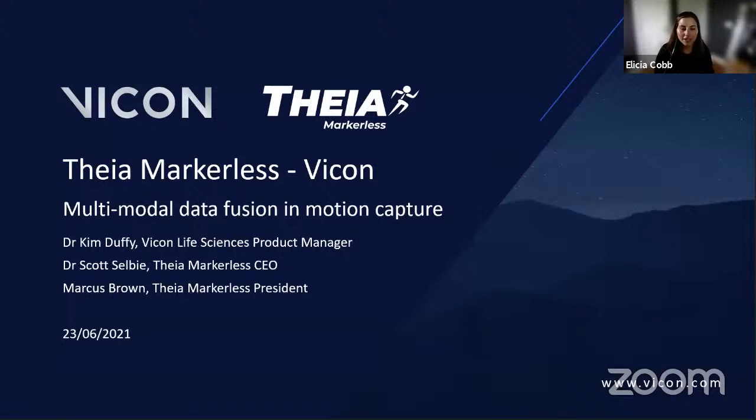Thank you all for joining us for our second live webinar with FAIA Markerless. We're very excited to have FAIA CEO Scott Selby here with us again, and our host Dr. Kim Duffy, Vicon Life Sciences products manager. We've launched a quick poll to see who attended the first one and what activities you might be using markerless technology for. The session is live streaming on YouTube at youtube.com/vicon, and the Q&A section is open throughout.